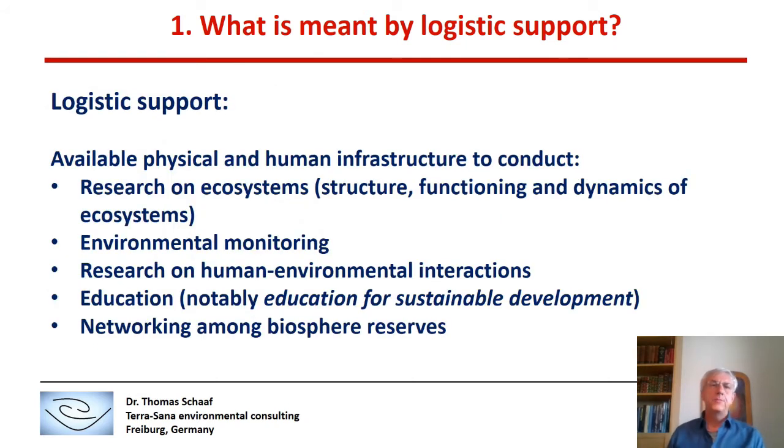Logistics Support means that a Biosphere Reserve should have all the physical and human infrastructure available to conduct research on ecosystems, environmental monitoring, but also research on human-environmental interactions and education, notably education for sustainable development.